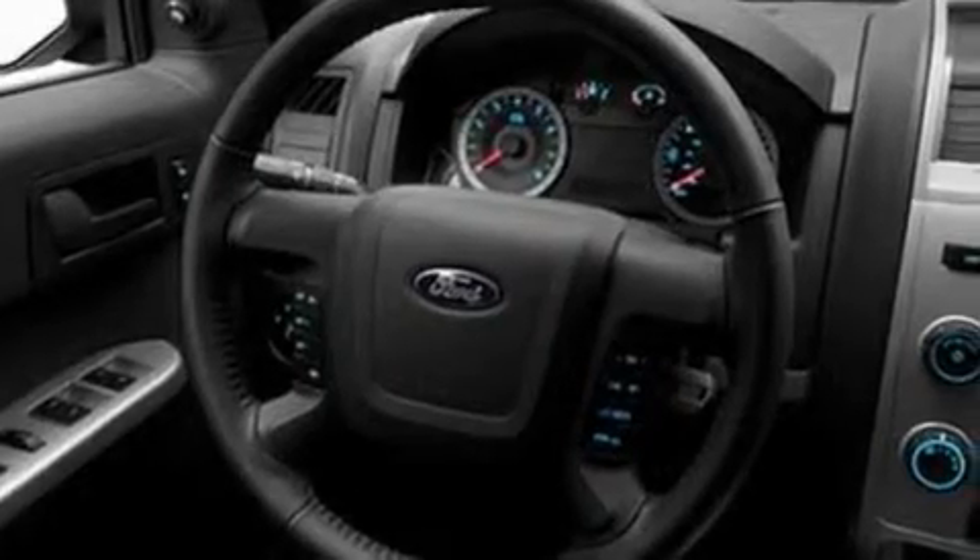Its top features include air conditioning, cruise control, an auto-dimming rearview mirror, a CD player, a leather-wrapped steering wheel, a multi-link rear suspension, aluminum wheels, a low tire pressure indicator, external temperature display, and 4 well-positioned speakers producing sound quality throughout the cabin.